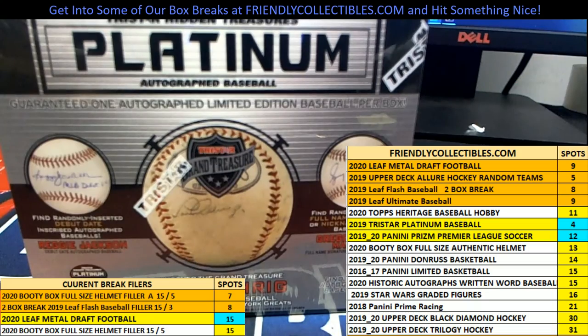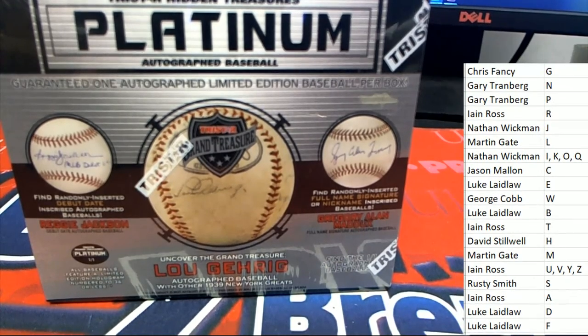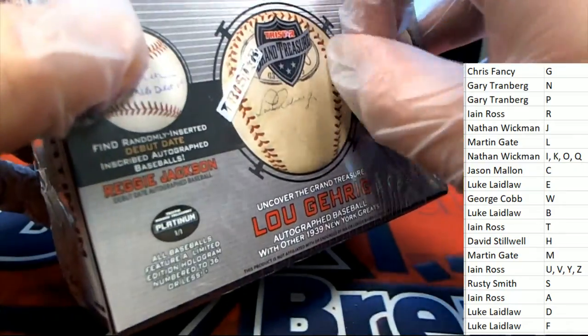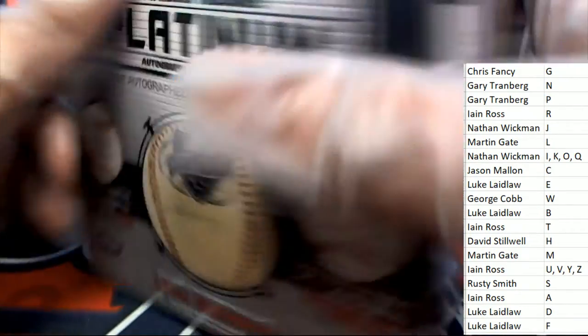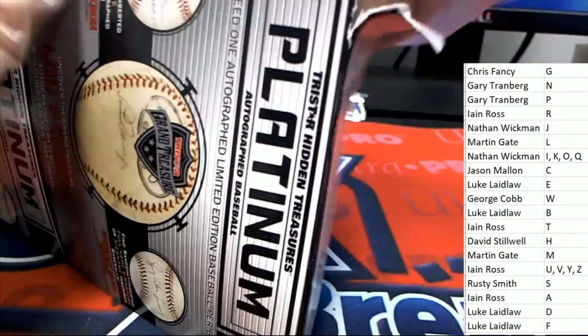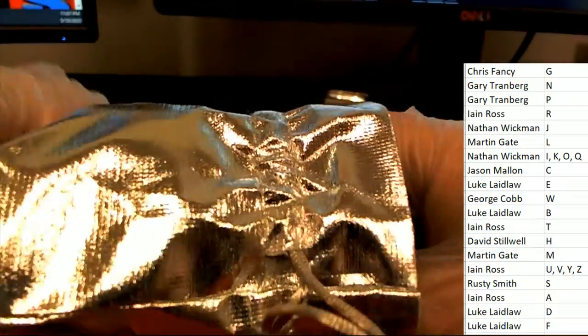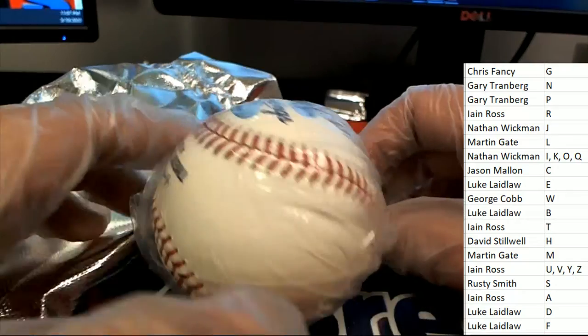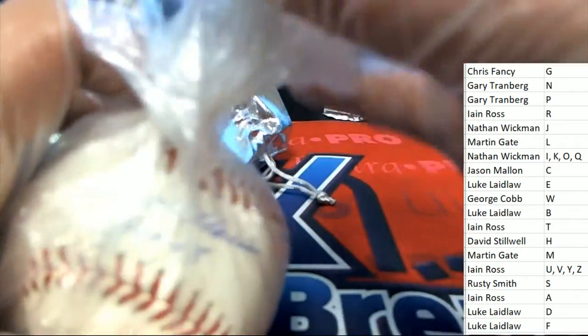All right, let's see what happens in the box break. Good luck everyone. The autograph baseball is... it's going to be number six of twelve — it is a six of twelve.